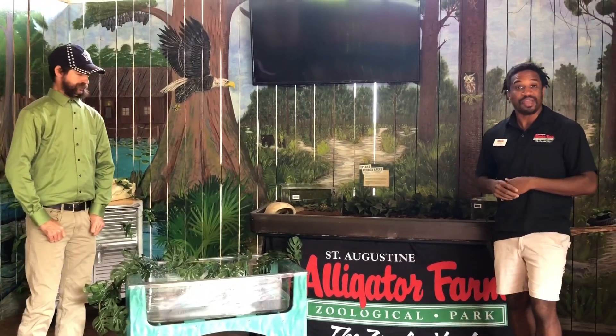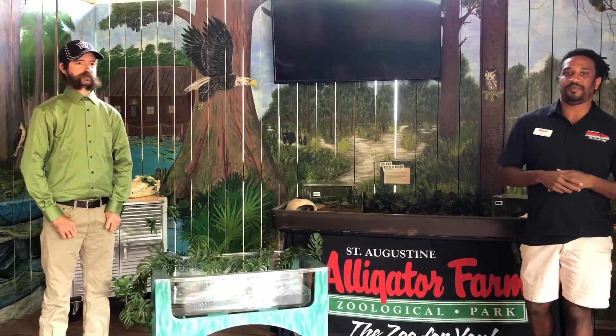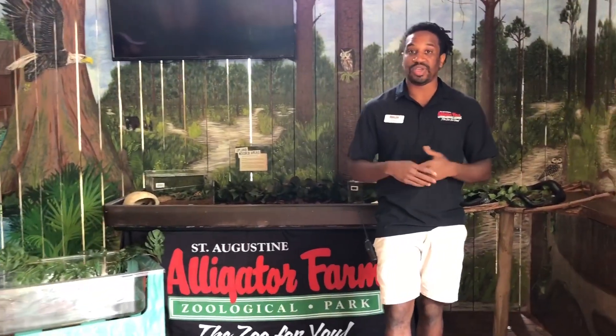I do want to remind everyone that in these tough times, anything really does help facilities like the alligator farm or other zoos, aquariums, and museums across the country. We do have a GoFundMe page and we are about a tenth of the way to our final goal. Anything from a dollar to ten dollars really does help us feed our animals and provide the best care for them daily.